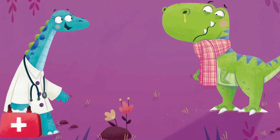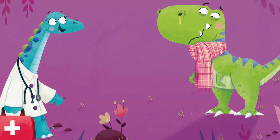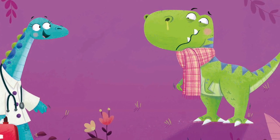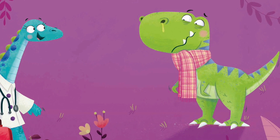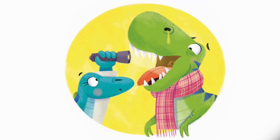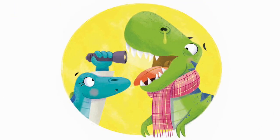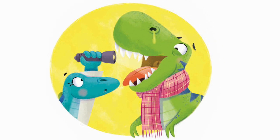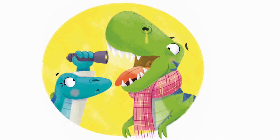Next, Snotty T-Rex plotted up. 'My nose is blocked,' he said. 'I'm sneezing and I'm sniffling and I've got a thumping head.' So Dr. Saurus sat him down and said, 'Please open wide.' She lit her special doctor's torch and shone the light inside.